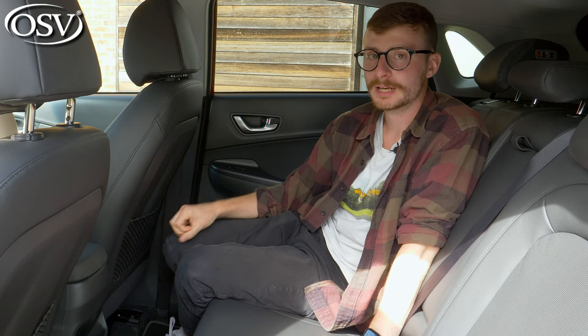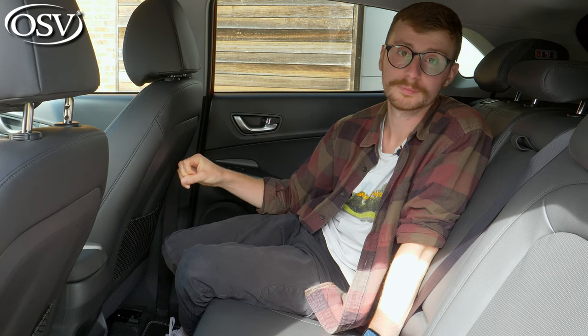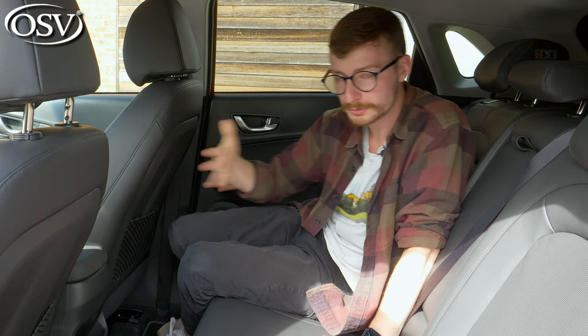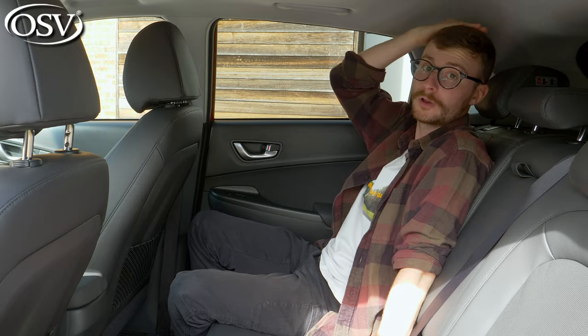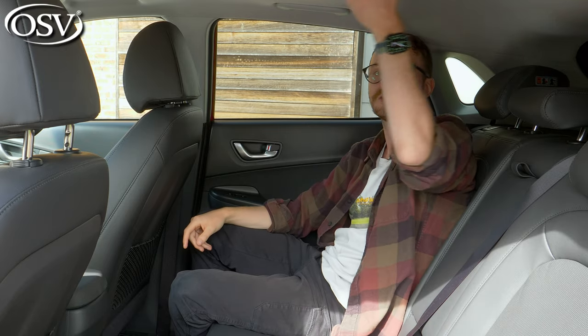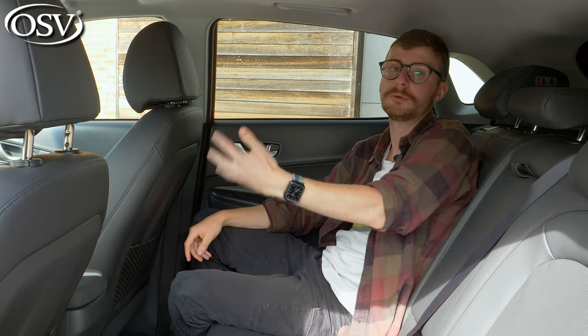The rear space can feel a little cramped compared to rivals like the Niro and the Peugeot 2008. Headroom is good though — at 5'8" I'm just a bit off the roof lining, and passengers up to around 6'4" should be okay, helped by the roof line rising before it slopes down towards the tailgate, extending headroom as much as possible.